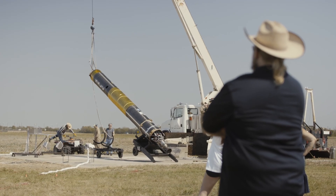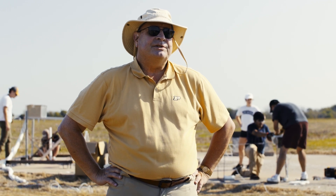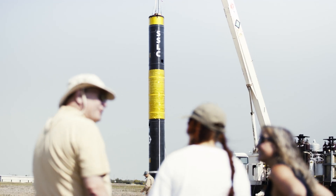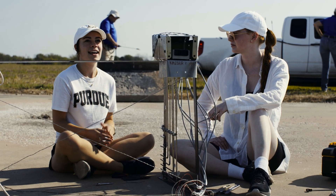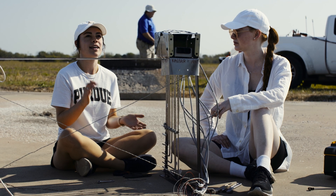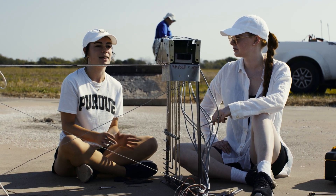Everybody wants to be in aerospace. We have 1,200 undergrads at Purdue in aerospace engineering and 600 grad students, and more and more want to come in. To actually create a design, order the materials, get the materials, drill the holes, and put it together has been really, really exciting for me to see my design come to fruition.